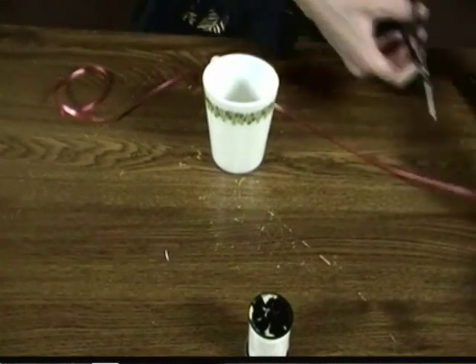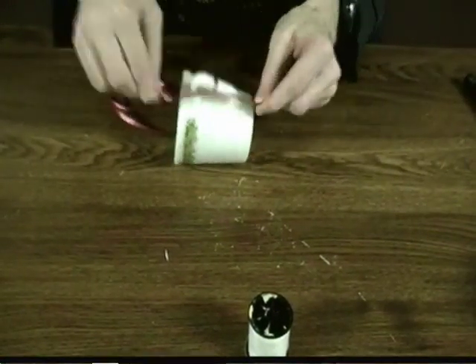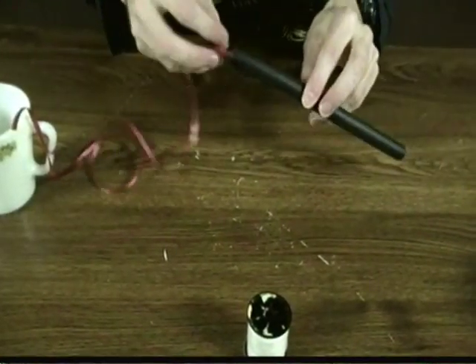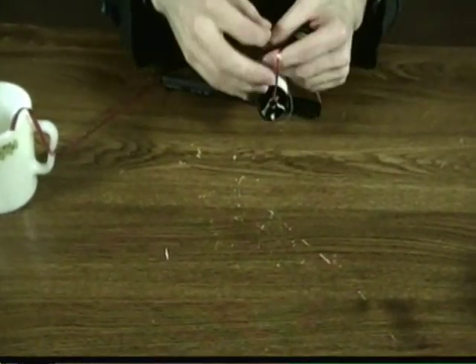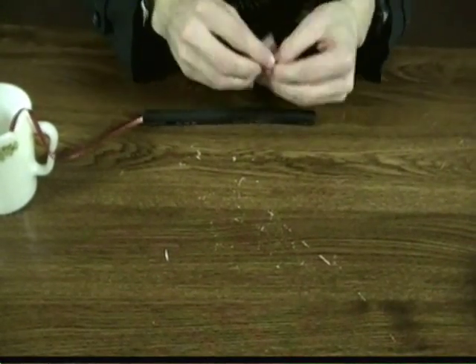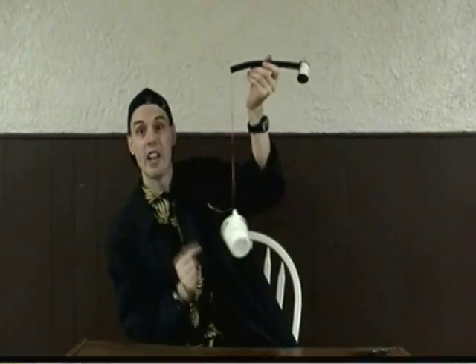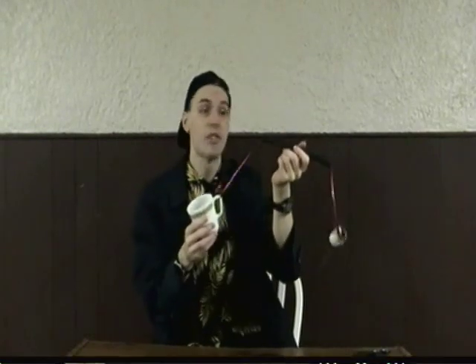Start by getting yourself that mug and some ribbon. You're going to tie a few knots around the handle of the mug to secure it in place. Now, thread the ribbon through the plastic tube and through the spool as well. Tie a couple of knots in the ribbon to secure the spool. Check this out — the mug is definitely heavier than the spool. Here's what you're going to do: give the spool a spin, a lot like this.